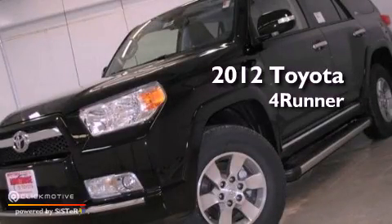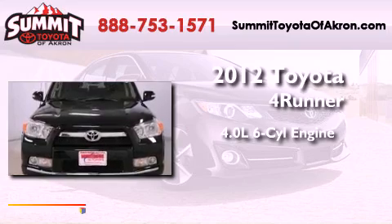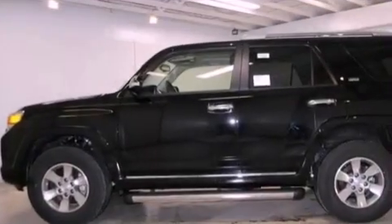This is a brand new 2012 Toyota 4Runner. It has a 4.0-liter six-cylinder engine, a five-speed automatic transmission, and four-wheel drive.